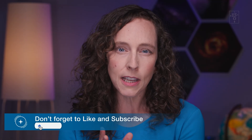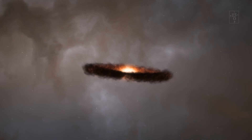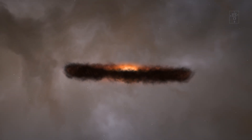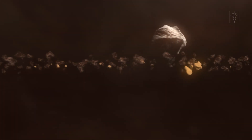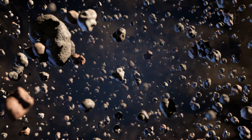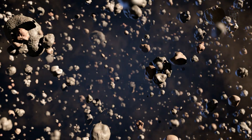Planets are born around young stars, which themselves form from giant clouds of gas and dust. These clouds collapse and gravity from the nascent stars pulls in most of the material. The leftovers form a flat disk around the stars — a so-called protoplanetary disk. Tiny specks of dust and pockets of gas condense into solid material, and they collide and coalesce to form larger clumps, called planetesimals.